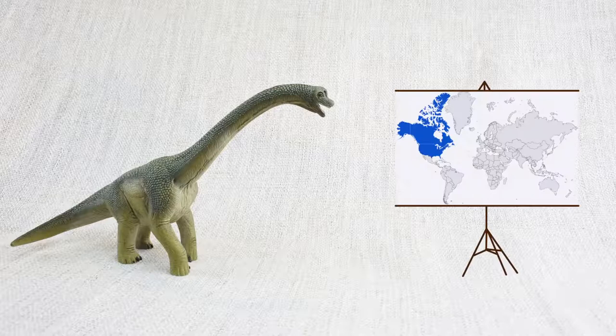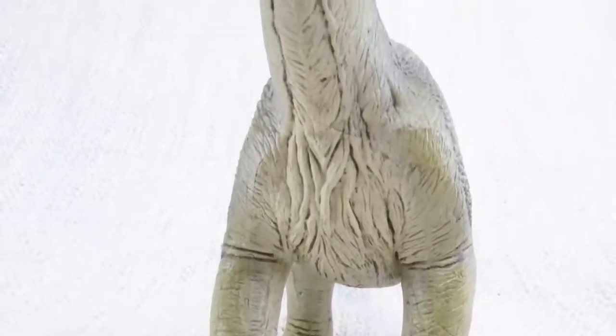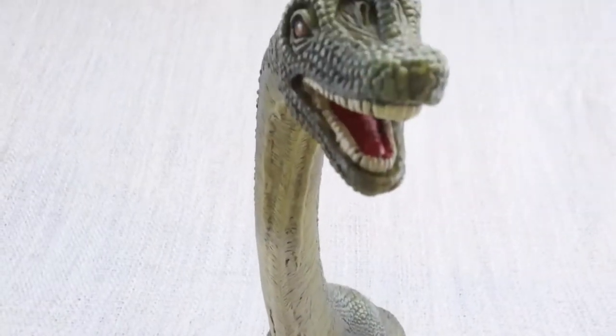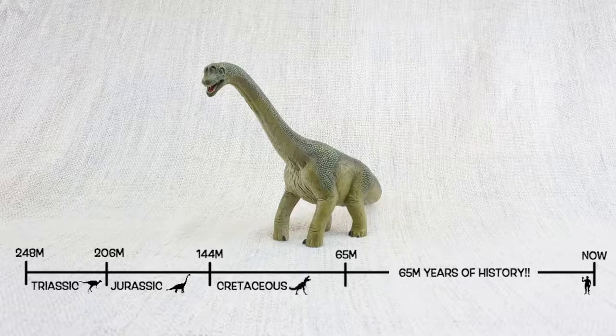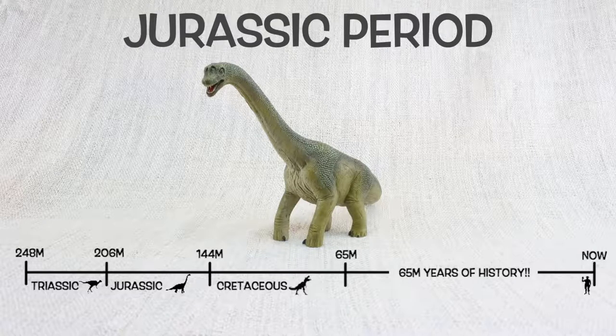Brachiosaurus was found in North America, the same place as T-Rex! But not at the same time! It lived about 150 million years ago, in the mid-to-late Jurassic period.